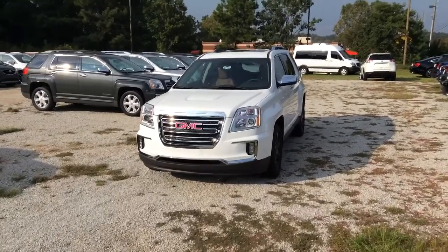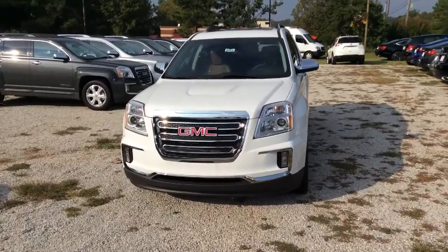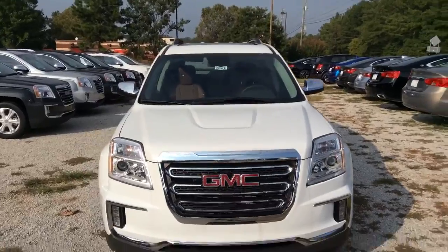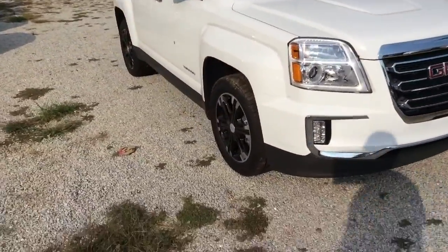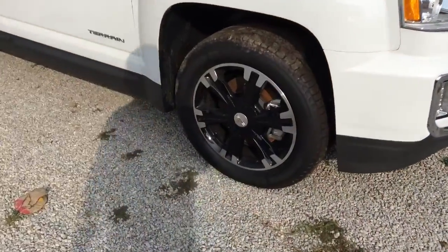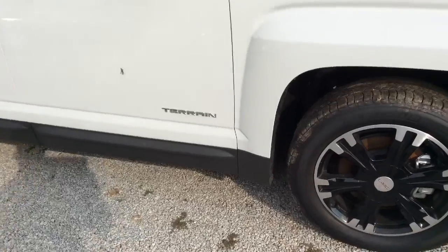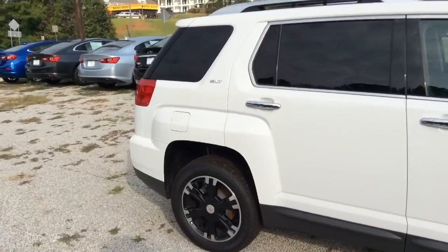All right Bernice, here it is — your first look at this beautiful 2017 GMC Terrain, stock number 8160. We'll walk around to the side and show you these beautiful factory rims. As you can see, the Terrain emblem on the side — and this is the SLT.